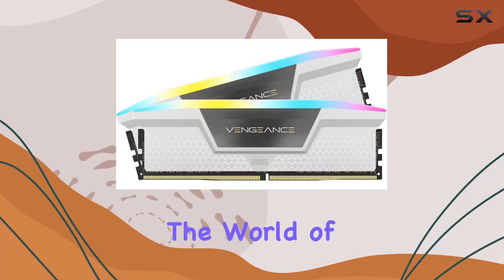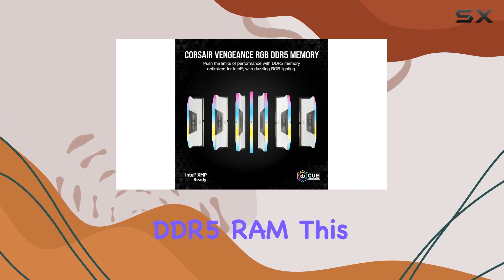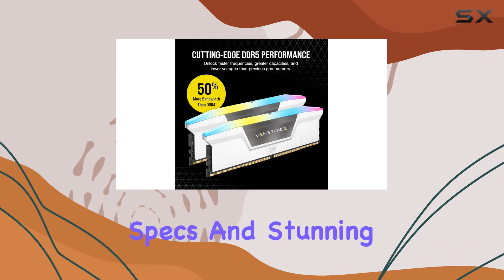Today, we're diving into the world of high-performance memory with the Corsair Vengeance RGB DDR5 RAM. This sleek, white module packs a punch with its impressive specs and stunning aesthetics.